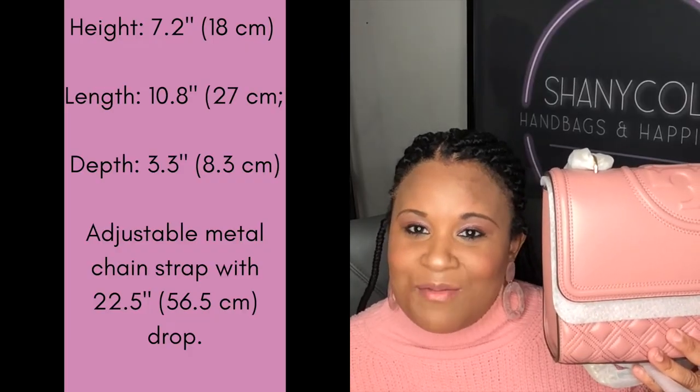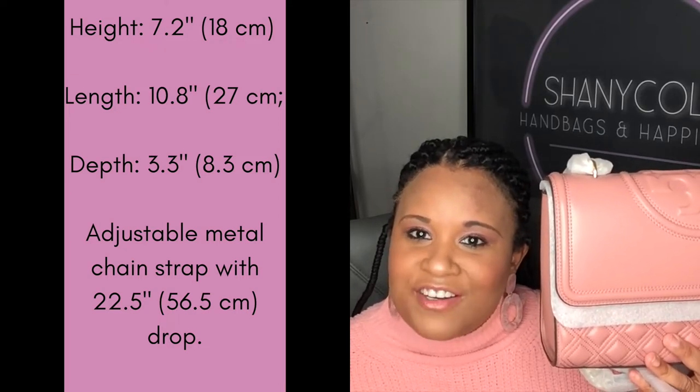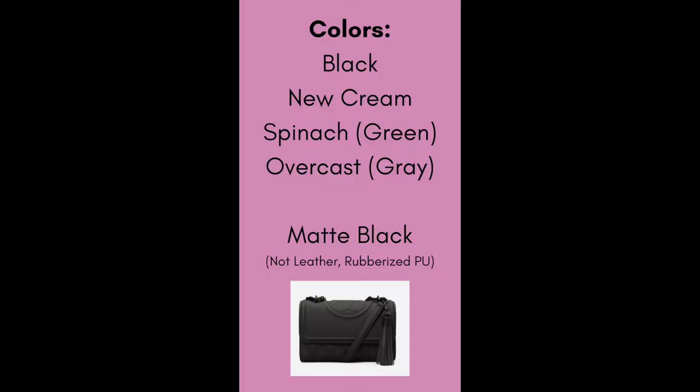This is the large size Fleming bag — it comes in two sizes. This is the large or regular size; it also comes in a small size. This size is priced at $498. I'm going to insert the dimensions on screen so you have accurate measurements for the bag and the chain. This beautiful bag comes in several colors: Pink Magnolia, a gray called Overcast, black, and a new cream which is like an ivory tone.